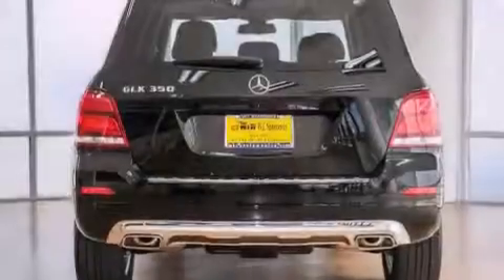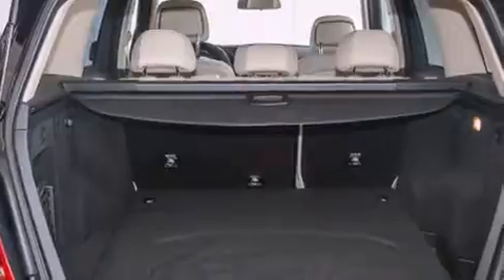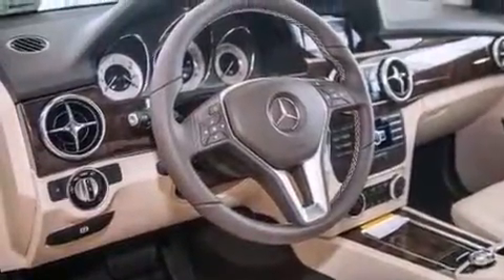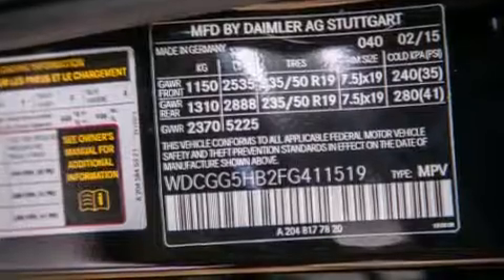All of the following features are included: steering wheel memory settings, air conditioning with automatic climate control, cruise control, a CD player, a leather-wrapped steering wheel, front-side impact airbags, a split-folding rear seat, a rear-window defroster, a keyless entry system, and a power driver seat.